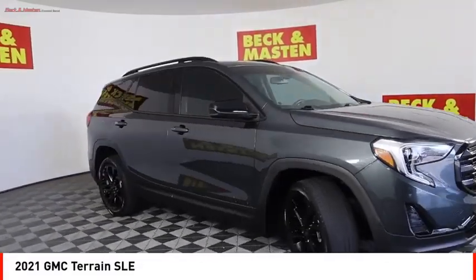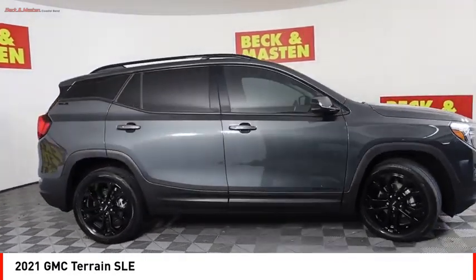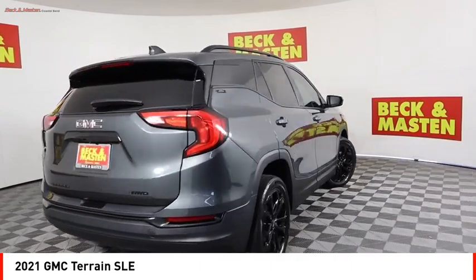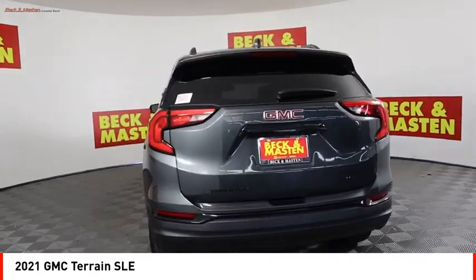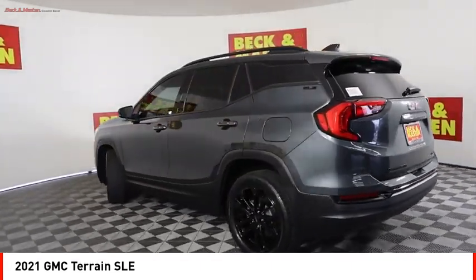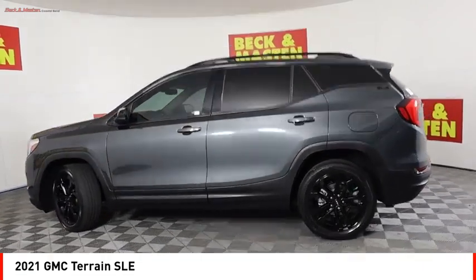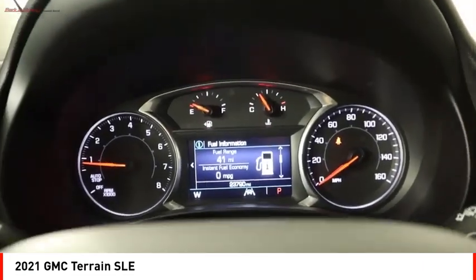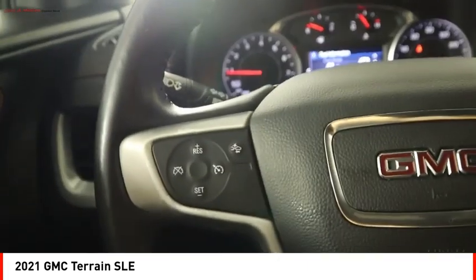We are pleased to show you the 2021 Terrain. The GMC Terrain combines the benefits of a crossover with the style and functionality of an SUV. Terrain offers uncompromised capability, a balanced stance, and a commanding view of the road, letting occupants enjoy a confident driving experience.